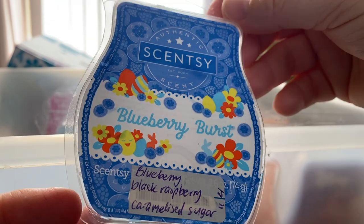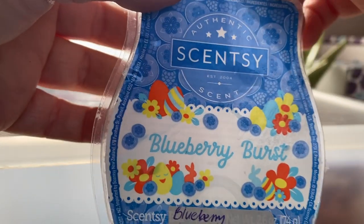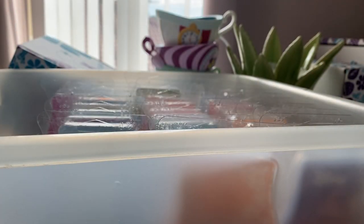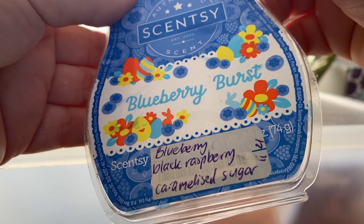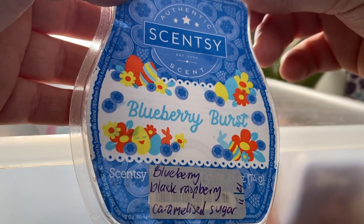From the Easter collection earlier in the year, Blueberry Burst is blueberry, black raspberry and caramelized sugar. This was in my club for a short time. It kind of smells like boo berry from US wax vendors. There's a funny note — I don't know if it's the caramelized sugar — but it's not bright enough for me, not berry enough.